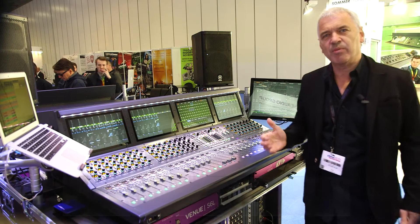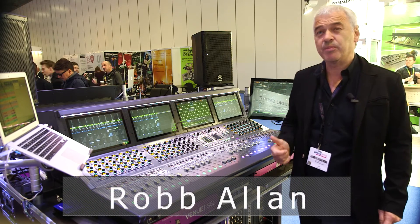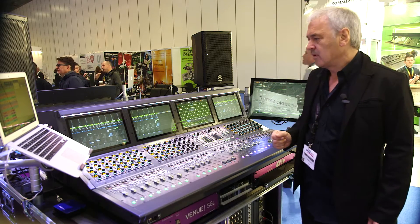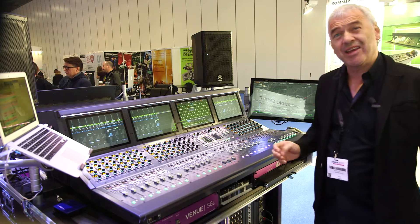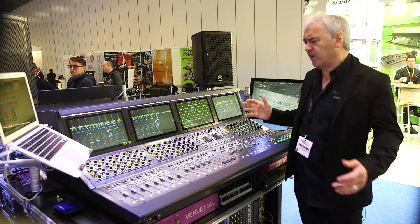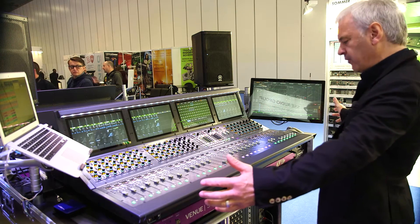Hi, my name is Rob Allen. I'm the Senior Market Specialist for Avid. This is the Avid Venue S6L — it's our newest console. It comes in a couple of different versions. This is the 32 fader frame.